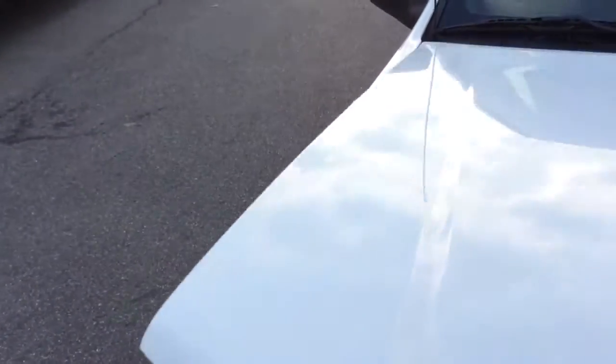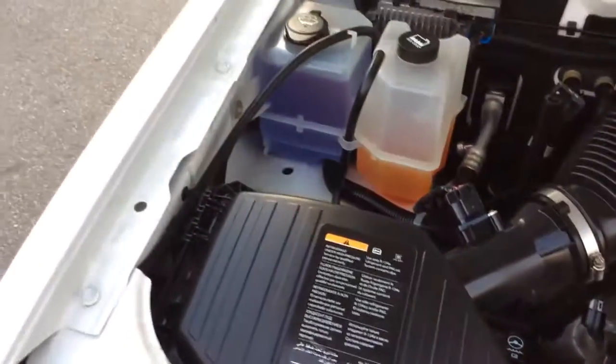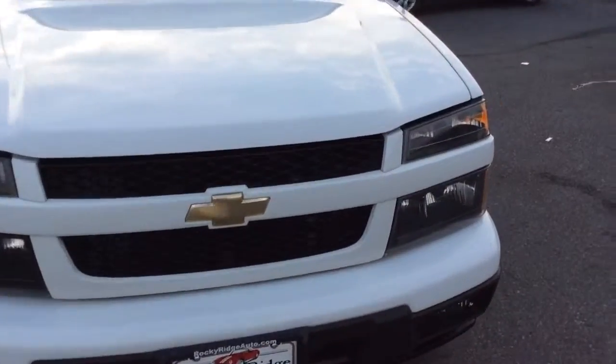We just got this truck in, so it just got done going through our own in-house service department. We went through our multi-point inspection, got a fresh PA state inspection, fresh oil change — all serviced and ready to go. Clean, quiet 4-cylinder motor. Sharp truck up front with fog lamps as well — a nice add-on.